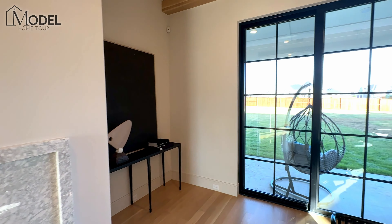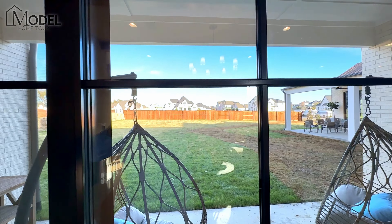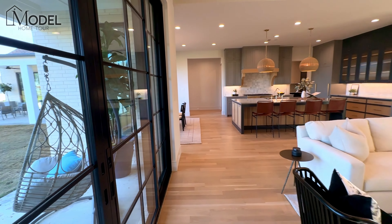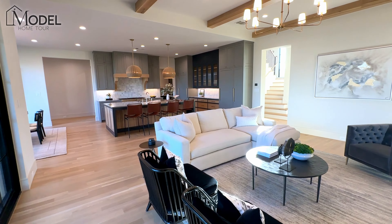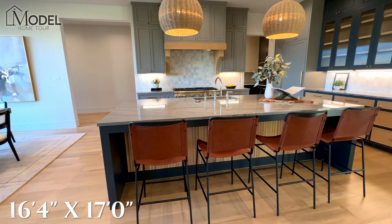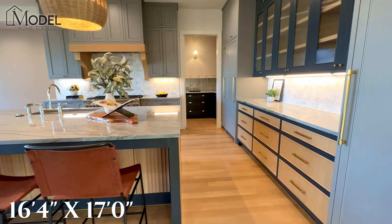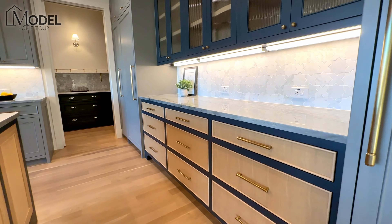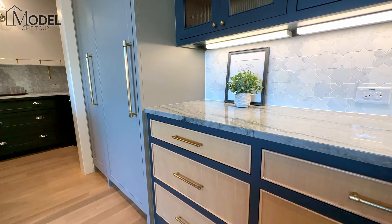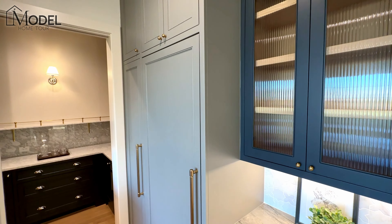And again, huge corner lot — 26,000 square foot lot. Let's get some close-ups on this kitchen. We have all the working cabinets underneath the island. I love how they've carried the color of that light wood tone into the cabinets with that almost gray, maybe a hint of navy blue accent here.